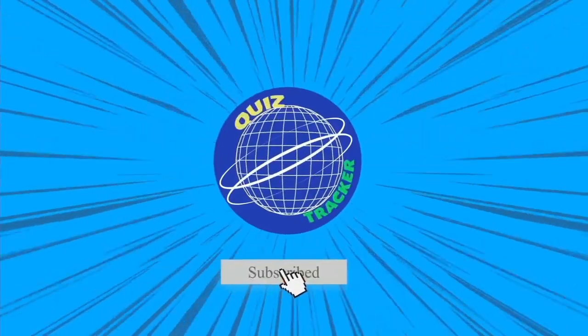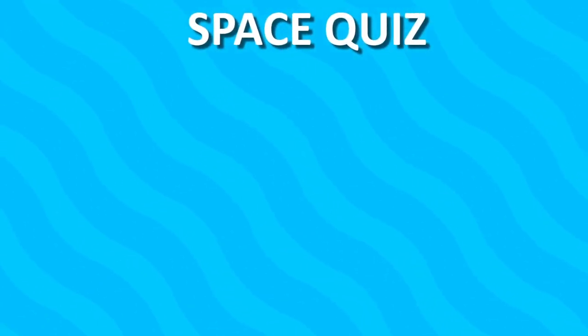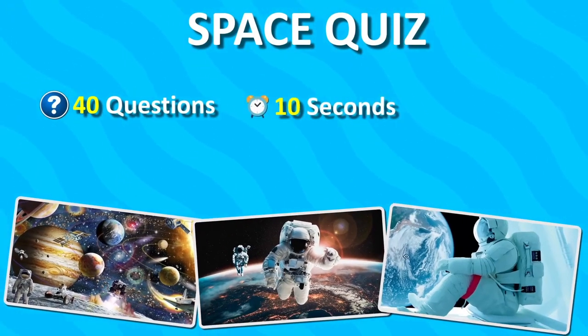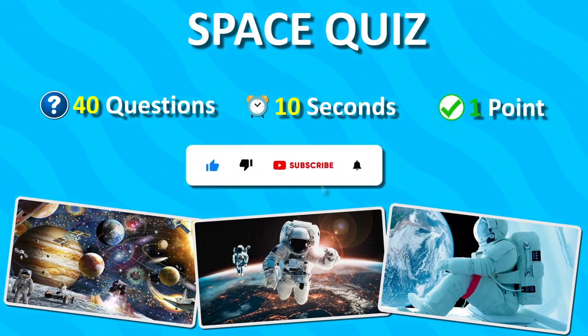Hello Quiz Tracker! Welcome back! Today we prepared for you a Space Quiz with 40 questions. You have 10 seconds to guess the answer. For each correct answer, you will earn 1 point. Before starting, please don't forget to subscribe to our channel. Let's get started!